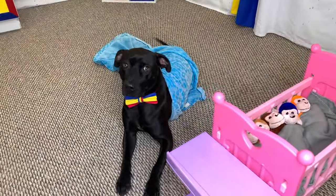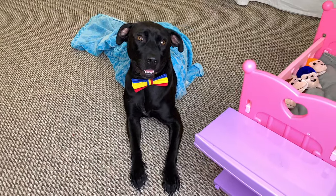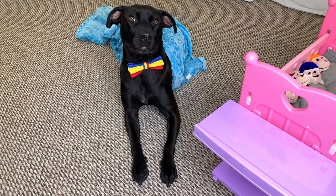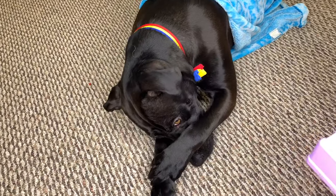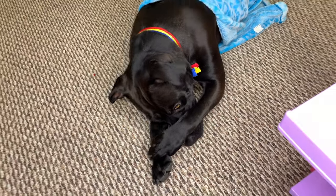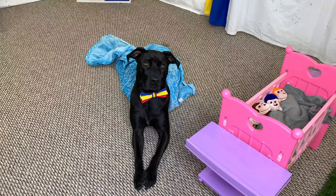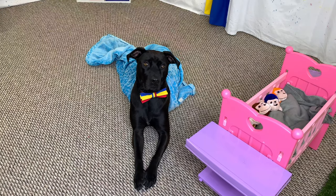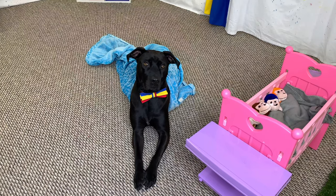Oh, Diggy Dog, that song was so much fun! And you did such a great job getting your monkeys tucked in and ready for bed! Are you ready for bed too, Diggy Dog? You sure do look sleepy — I think it's time for bed! Diggy Dog would really love it if you would subscribe to his channel and like all his videos. You and your monkeys get a good night's sleep — we'll see you next time. Good night, Diggy Dog!